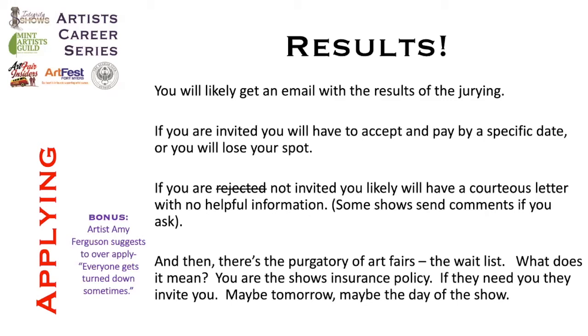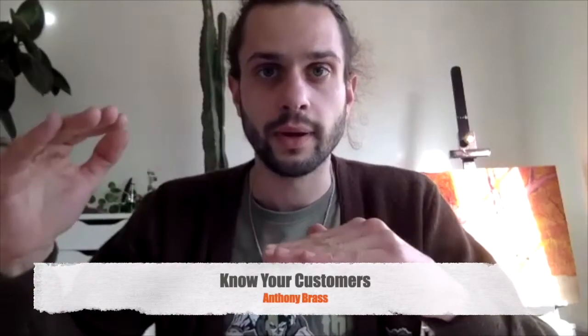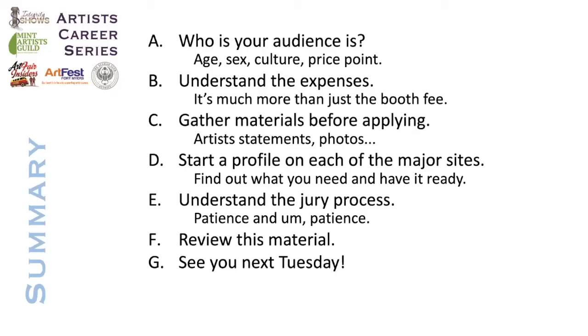There are a lot of photographers who will help you with your shots for a fee, and it's likely worthwhile. Here's a summary of what we've been talking about: First, know who your audience is — age, sex, culture, price point. My price points are a little higher, so I look for fairs that are a little more fine arts focused. It really depends on the area as well. With my paintings being nature-based and nature-focused, I tend to do better in rural areas or more progressive neighborhoods — make sure the shows you're selecting are appropriate for that audience.